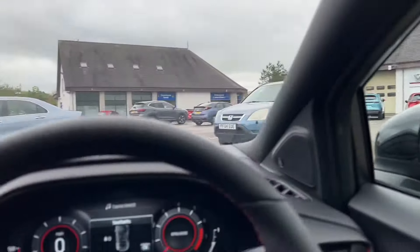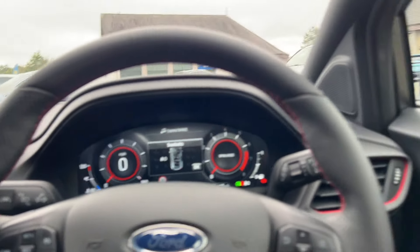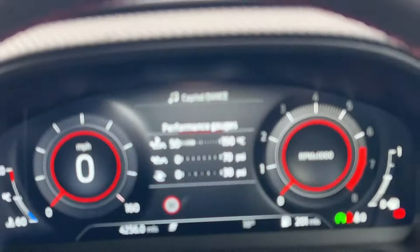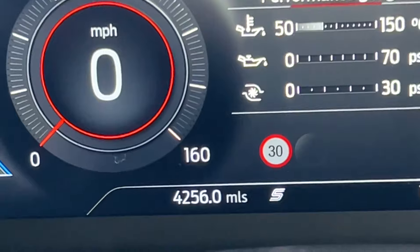I'll take you inside the car. We received this as a part exchange for a new Honda vehicle. The previous owner was the only owner of this car, so you'll be the second owner, which is great. As you can see, you've got the 12.3-inch digital dash, which looks excellent.